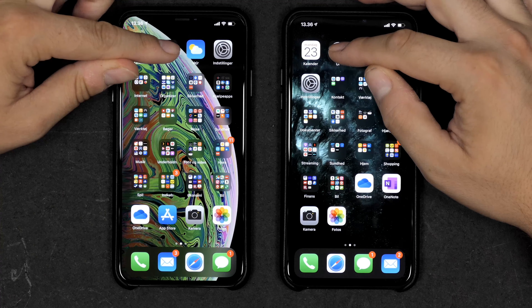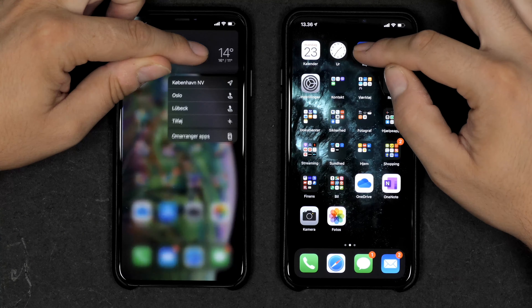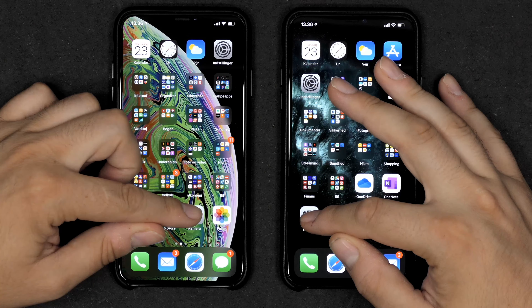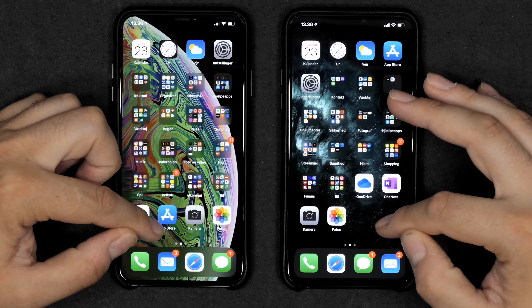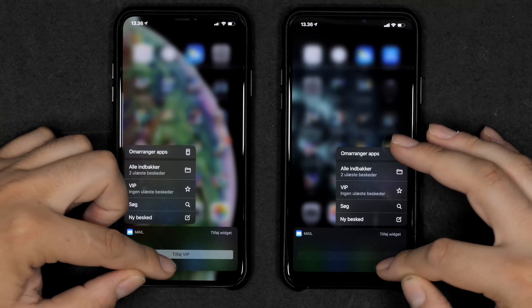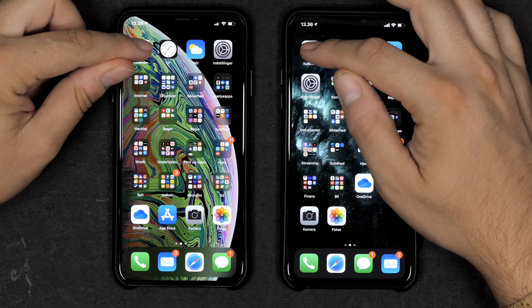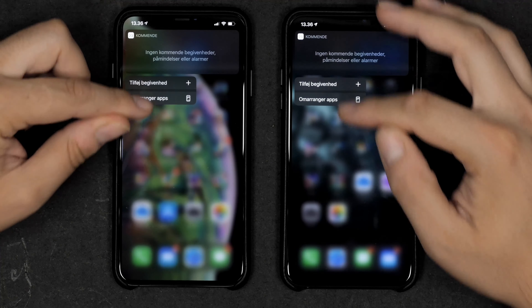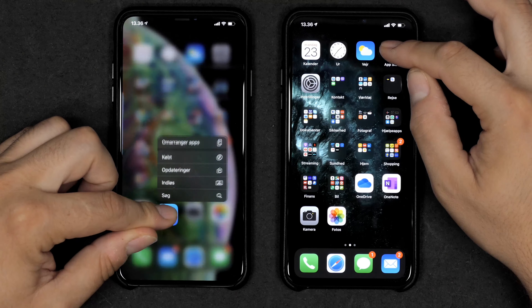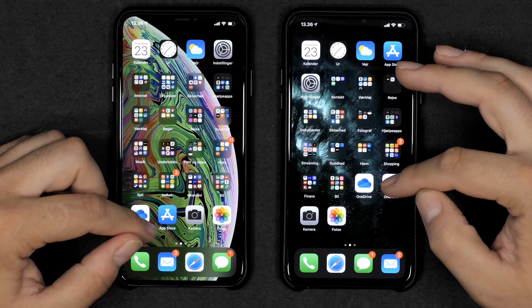Running the Compute benchmark — the 11 Pro Max finished first with a Metal score of 6298. The Xs Max took almost one and a half minutes more and scored 4641 — nearly 2000 points less. So the 11 Pro Max is clearly faster in the compute benchmark as well.